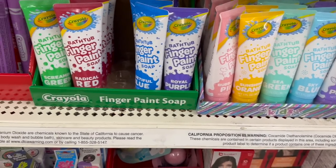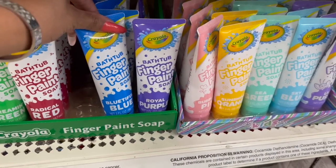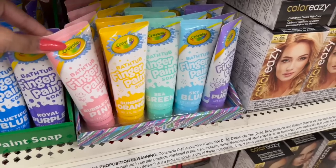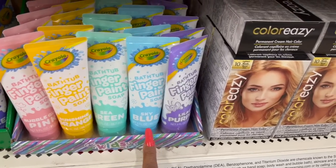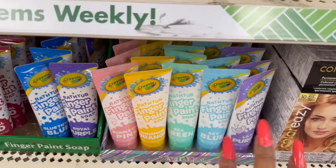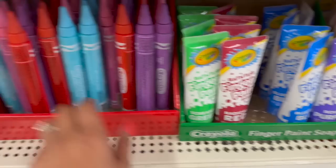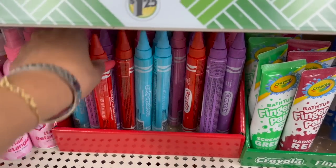They did bring out some new Creola finger paint soap. They have Screaming Green, Radical Red, Beautiful Blue, Royal Purple, Bubble Gum Pink, Sunshine Orange, Sea Green, Blue Sky, and Lilac Purple. These are great to put in Easter baskets or for a little kid's Valentine's Day gift — a great deal for a dollar twenty-five.